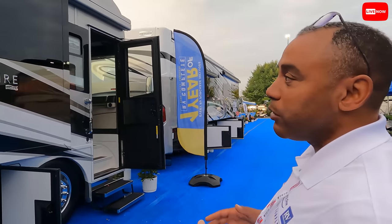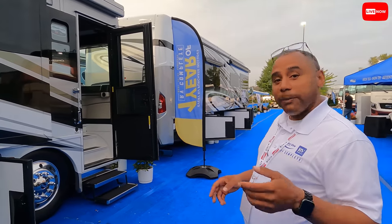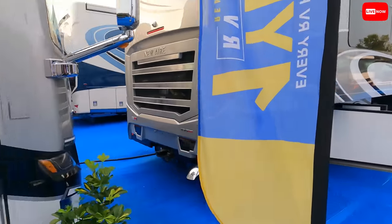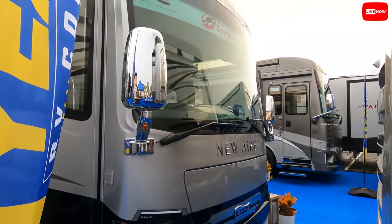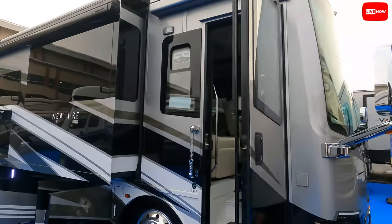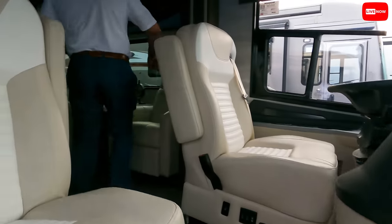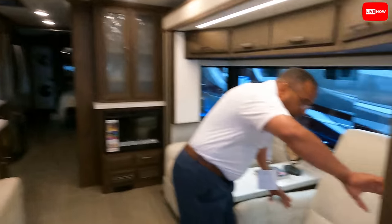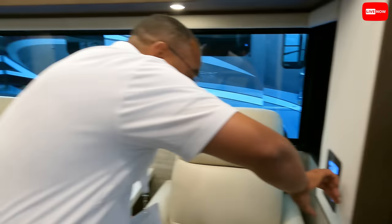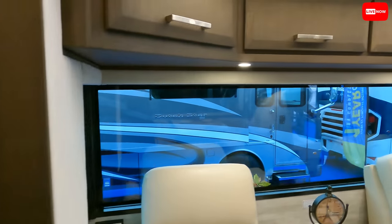This is a 2022 Newmar New Air, redesigned for 2022. It has a new front and rear cap giving you a sporty look. They've added a ton of features — they brought in the King Air cabinetry as well as the King Air windows. These windows are almost like full wall windows, and everything's controlled electronically. No walls — just really, really nice.